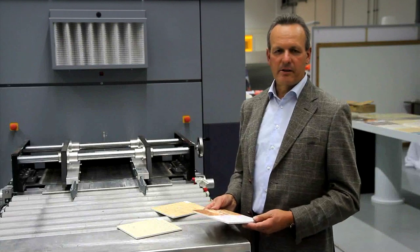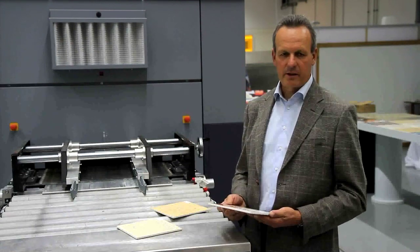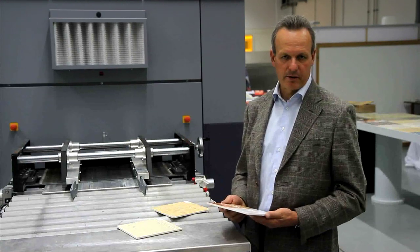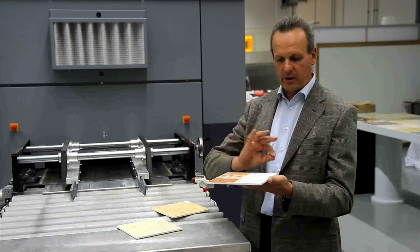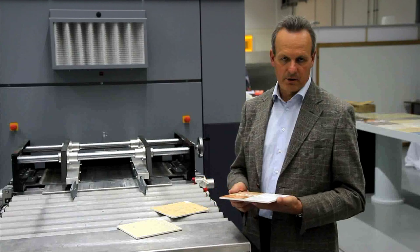What are the benefits of this new revolutionary Durst technology? First, glazing the entire surface provides benefits in the production process such as cost reduction, increased production efficiency and control, creating a very fine and constant layer across the entire width of the tile, and reduced waste.